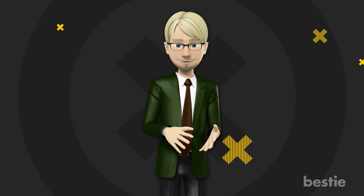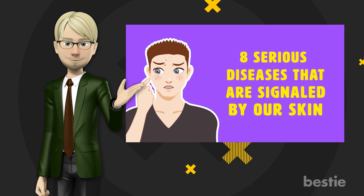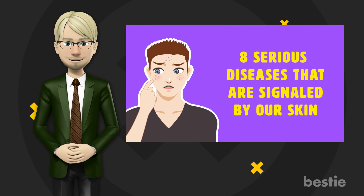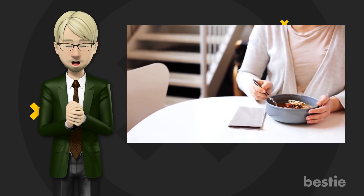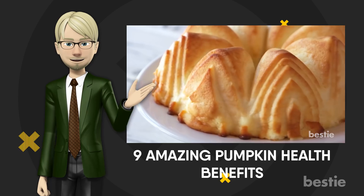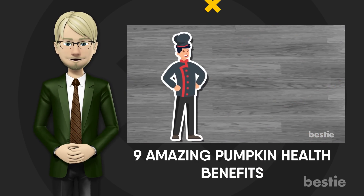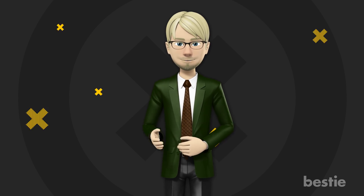Before we continue, are you concerned about your overall health? Perhaps you should check out our recent video on 8 Serious Diseases That Are Signaled By Our Skin. Also, if you are looking for food that is surprisingly healthy, learn about 9 amazing pumpkin health benefits that will surprise you by clicking this link. Now, back to our list of surprising foods that cause inflammation.